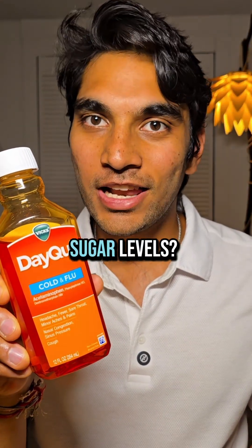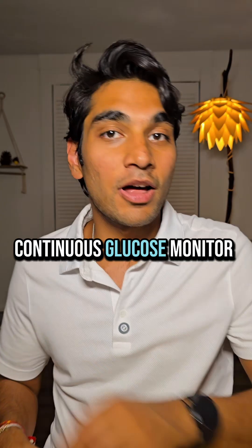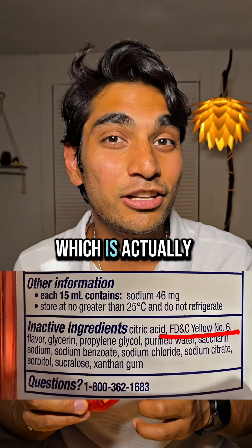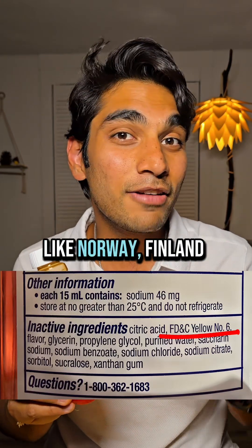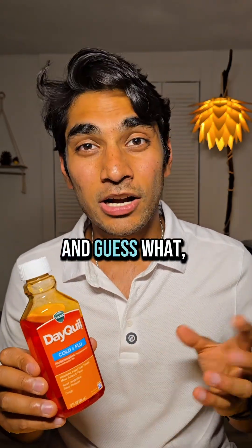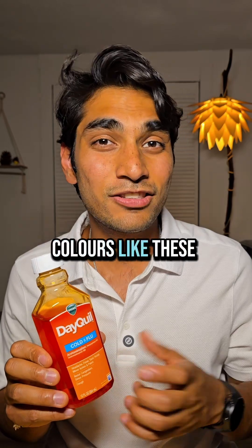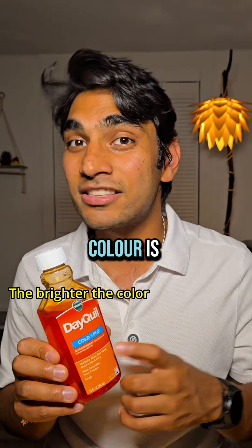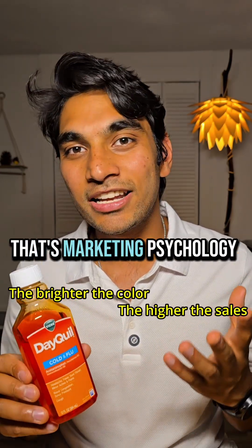Do you know what cough syrup does to blood sugar levels? I have a continuous glucose monitor and let's find out. This cough syrup has yellow dye 6, which is actually banned in countries like Norway, Finland, and Austria — because of potential health risks and allergens. Companies use bright colors like these to sell more of their product, because they know the brighter the color, the more it will sell. That's marketing psychology at work.